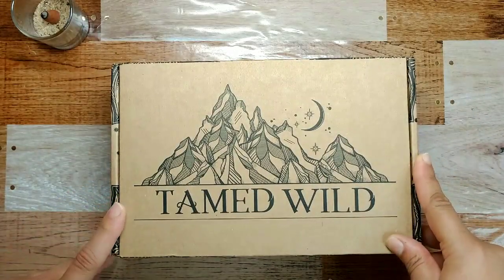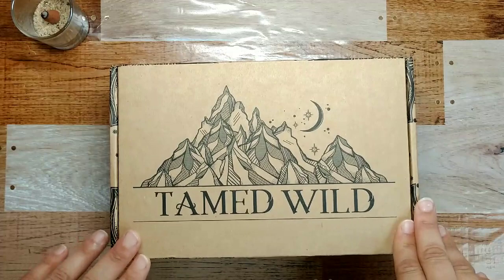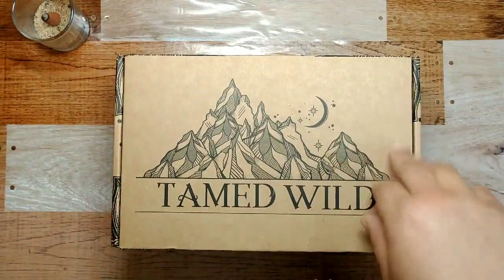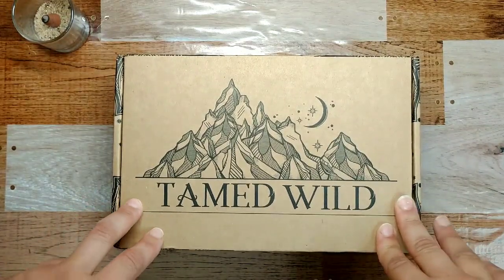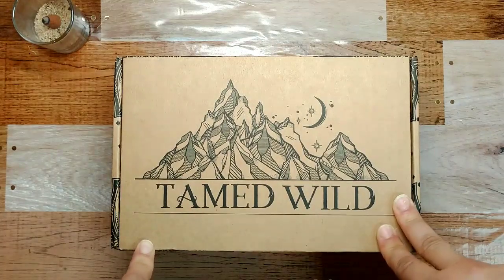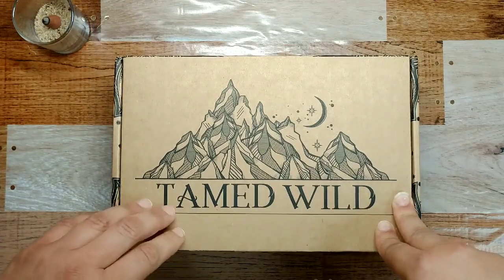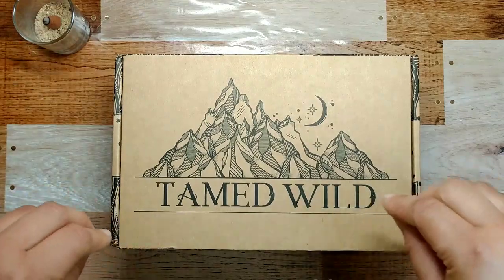Hello fellow travelers, welcome back to Den of the Wanderer. Today I've got my very first Tamed Wild monthly box unboxing for this channel. For those of you who don't know, the Tamed Wild box is a witchy subscription box — it's $29 a month plus shipping and handling, so it comes out to about $34-35. I've been getting this box for a couple months now and I totally love it. This is the box for July and I am so excited, so let's just get into it.